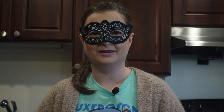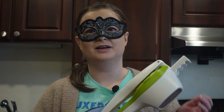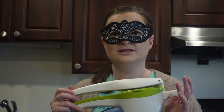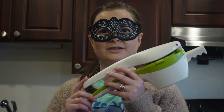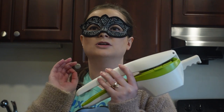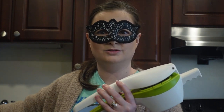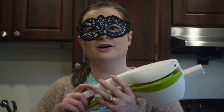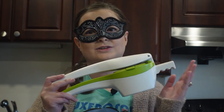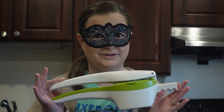Speaking of mashed potatoes, I learned about this from watching Julian — a potato ricer. It looks like a giant garlic press. If you use this instead of a hand mixer to make mashed potatoes, let me tell you it will make the smoothest mashed potatoes ever. I recommend it. It's not a necessity but I would definitely recommend getting yourself a potato ricer.